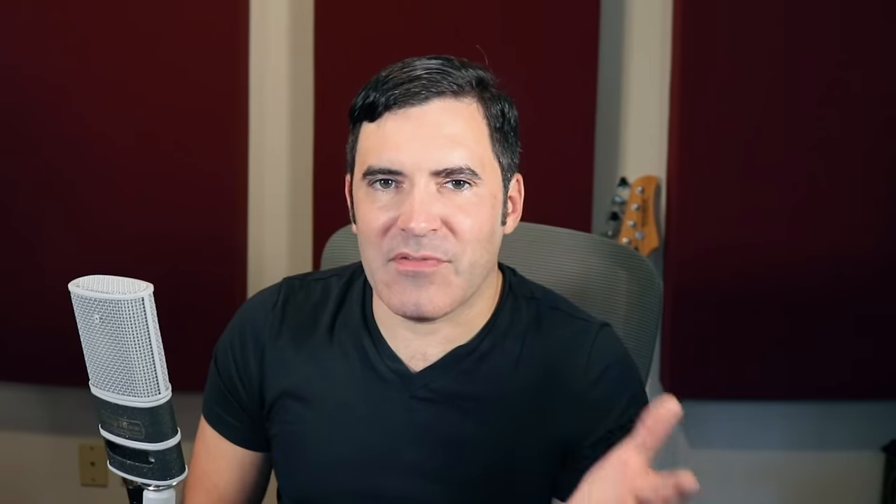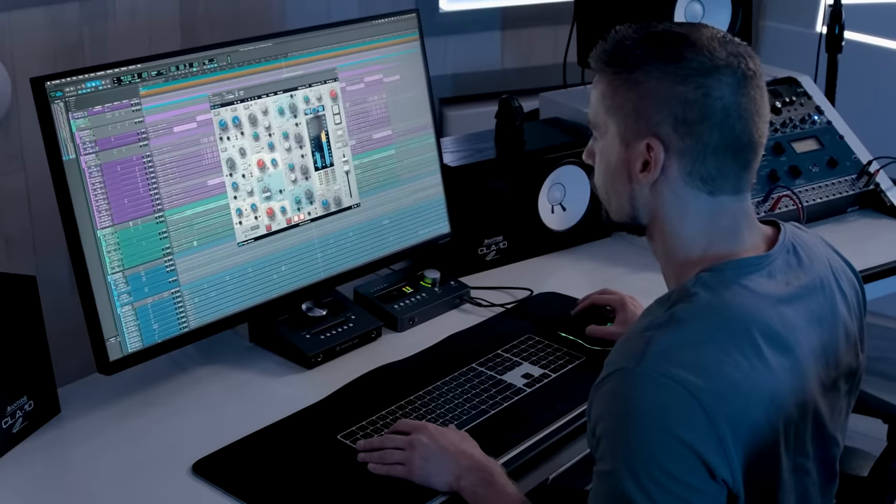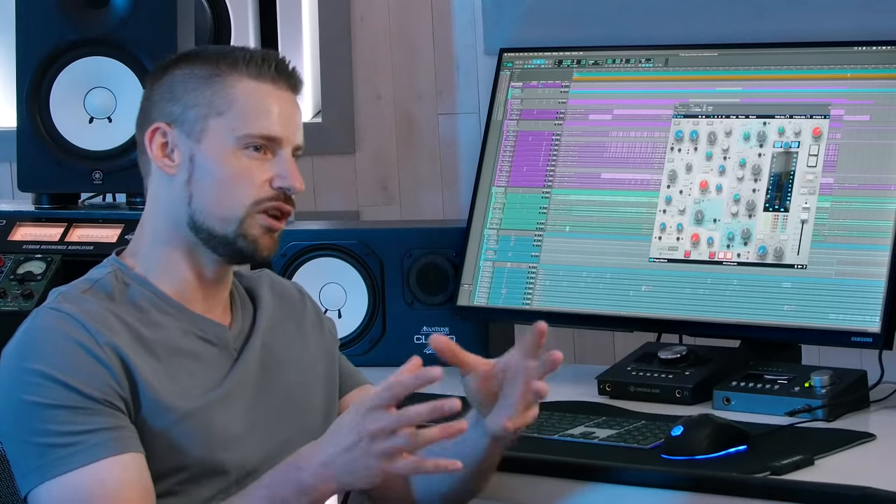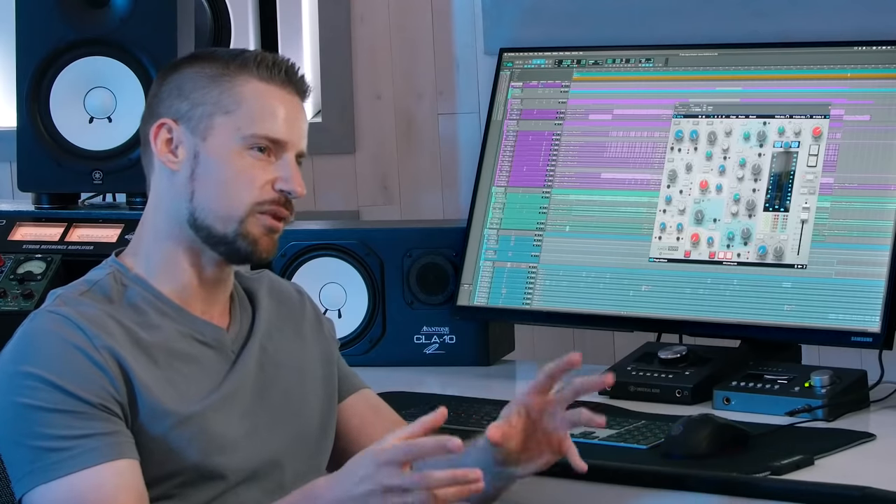How would you describe the overall sonic flavor of this AMEC 9099 compared to those Neve and SSL options? To me it sounds really expensive — it can sound really warm, but expensive warm, not that muddy, cheap, plasticky sound. And like I already explained, the high end sounds so rich. To me it's a very expensive-sounding channel strip.